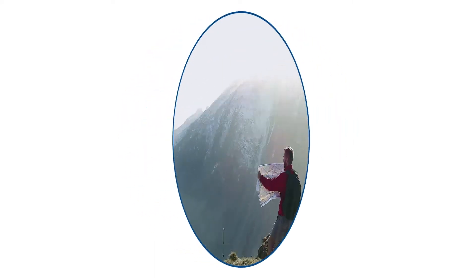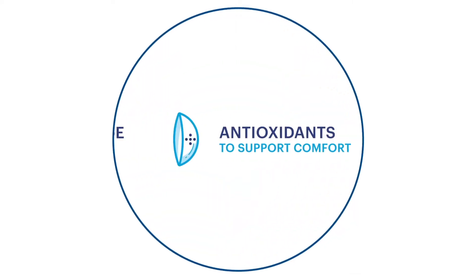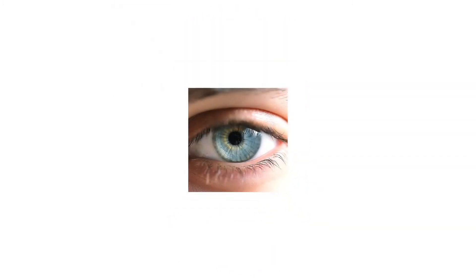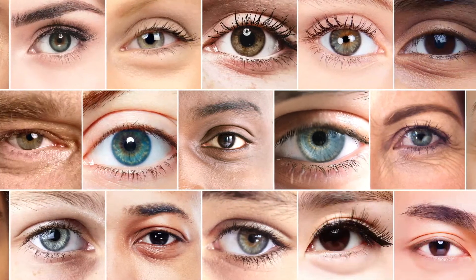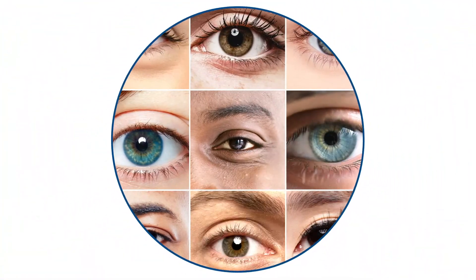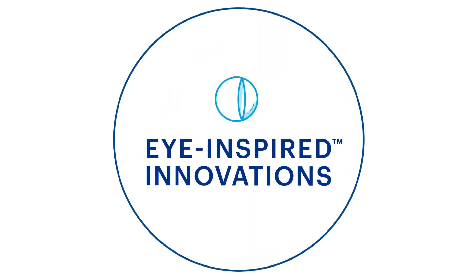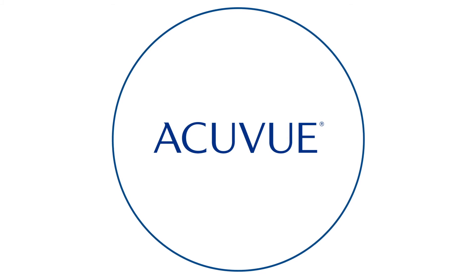These unique innovations, found across our entire line of AccuView brand contact lenses, are designed to help support comfort, clear vision and your eye health — so you can focus on your life, not your lenses. Eye-inspired innovations, available from AccuView brand contact lenses.